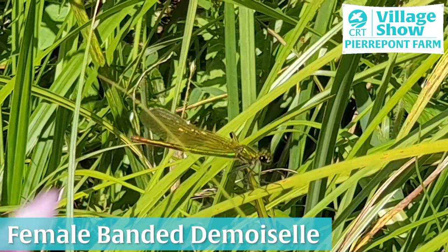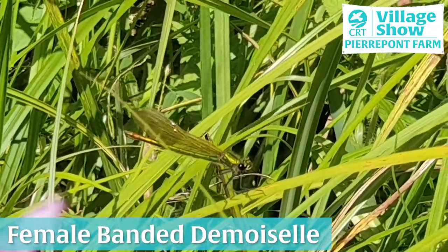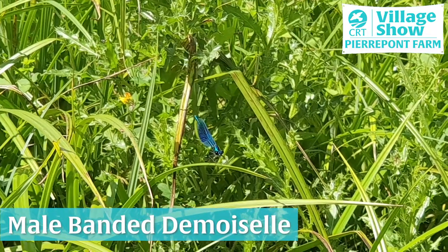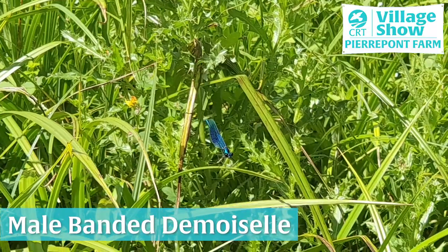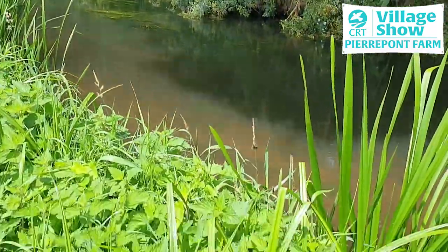In amongst that are various dragonflies and damselflies, such as the banded demoiselle, which spend their larval stage in the water and then hatch out as adults and feed on smaller insects that they can catch in flight around the banks of the river. They'll then lay their eggs back in the stream and the next generation will come along.